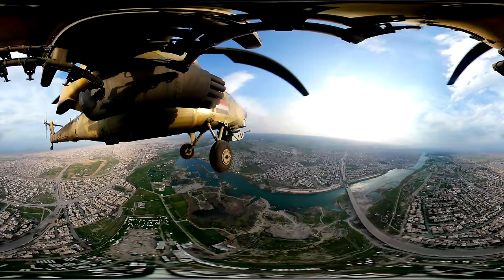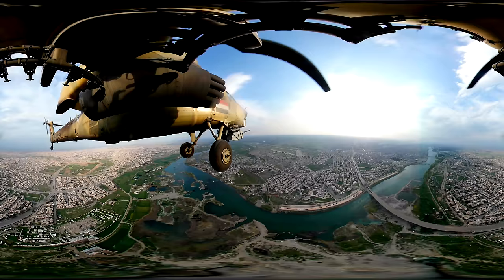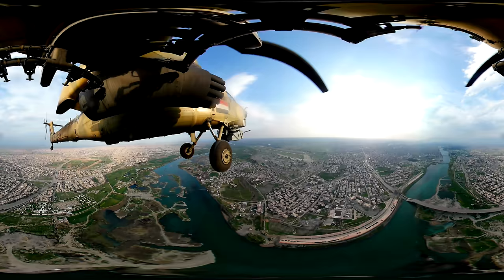We're now over the east part of Mosul. This was the first part to be retaken by the Iraqi army and is now firmly in their hands. We're going to cross over to the west now, which is where the fighting has been taking place most recently.